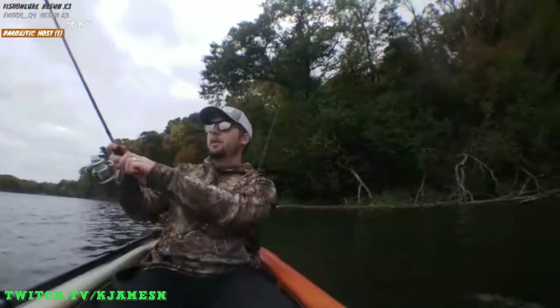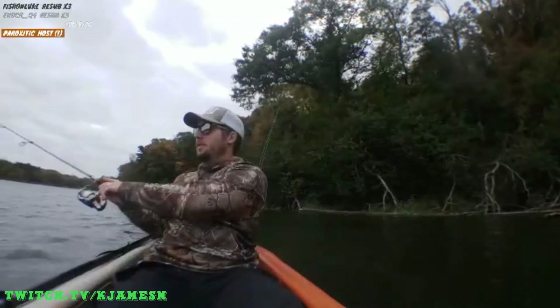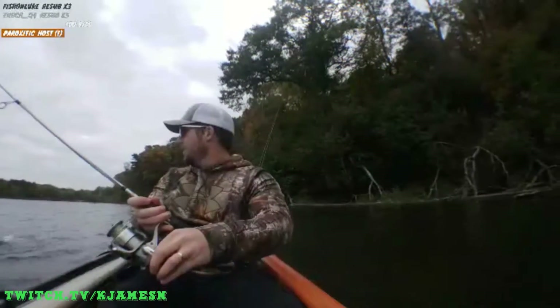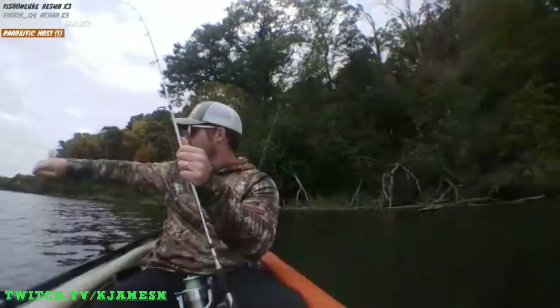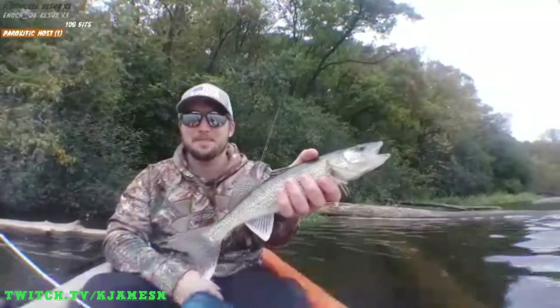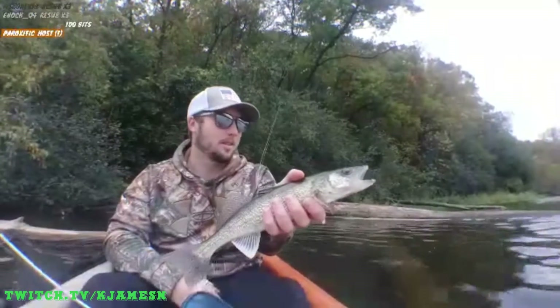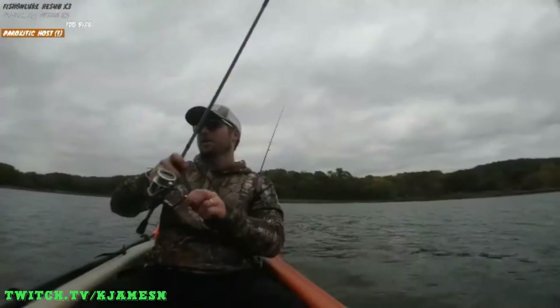Here we go — big pull. That's nice. Walleye! Hell yeah, nice walleye. Look at that guy. Undo the shoestring — I could. This is about the size I wanted to keep, too.